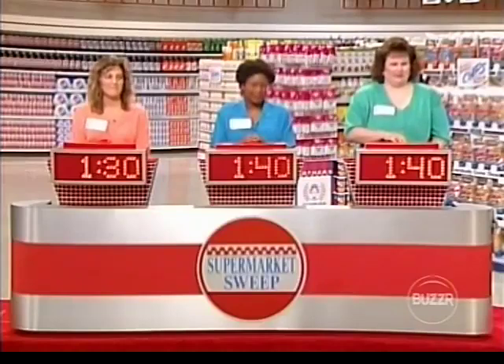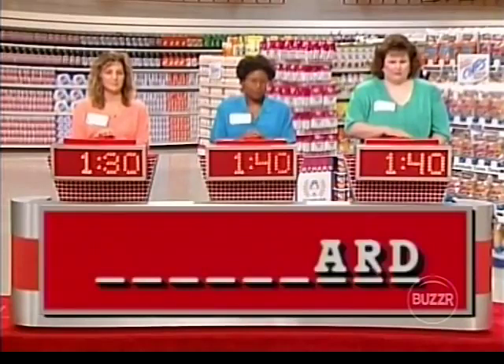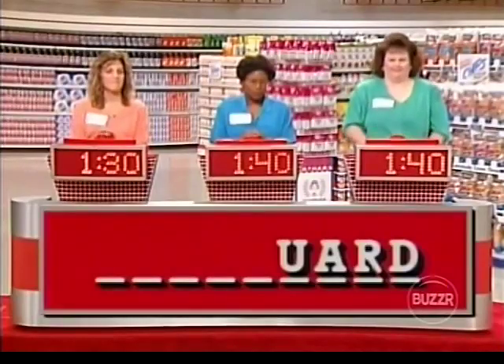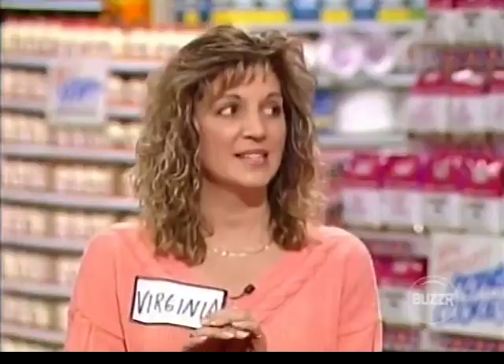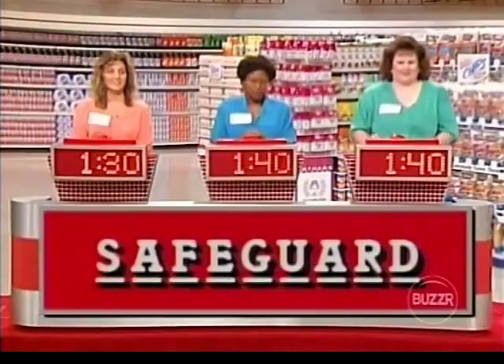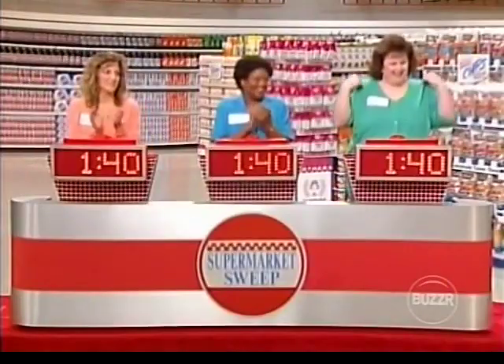Virginia, you're only 10 seconds behind. Let's see if you can catch up. There are nine letters in this word, and the clue is 'personal protection.' D-R-A-U is revealed. Kelly buzzes — Right Guard? No. G-E revealed. Virginia buzzes — Safeguard? Let's see — that's what it is! We have a three-way tie for first place. Congratulations, everybody.